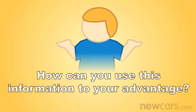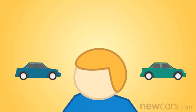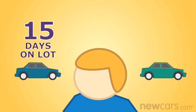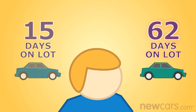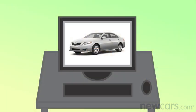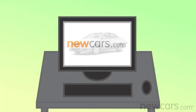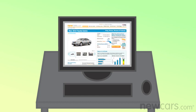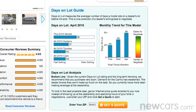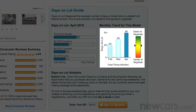How can you use this information to your advantage? If you're trying to decide between two similar cars, compare their Days on Lot stats. You'll likely be able to negotiate a better deal on a car that's spending more time on the lot. If you've already found your dream car, take a look at its 3-month Days on Lot trend on NewCars.com, one of the few websites to offer Days on Lot info. If the Days on Lot number is getting larger over time, then you know that the car is losing popularity and you should be in a better negotiating position.